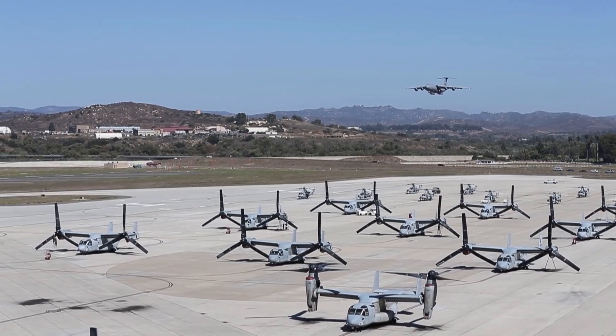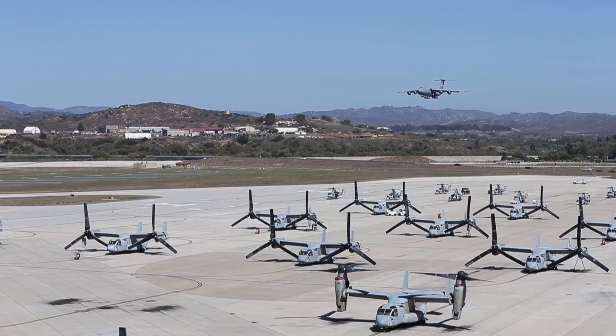It was originally built by Lockheed but is now maintained and upgraded by its successor, Lockheed Martin.